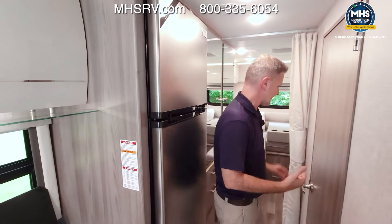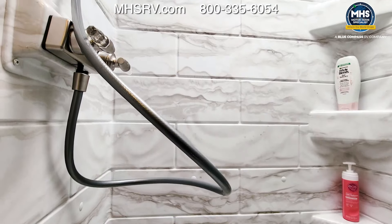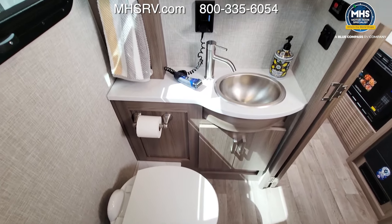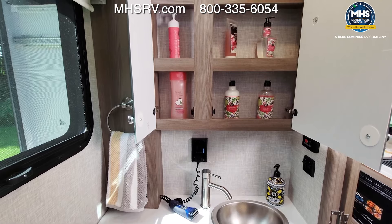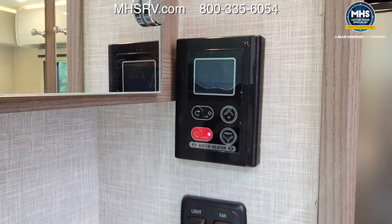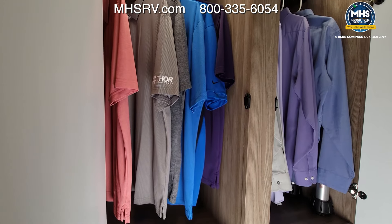Working back to the bathroom, there's a full-size mirror on the door for getting ready. The shower has a nice surround with a wand. You have a porcelain toilet, large medicine cabinets, a sink, a GFCI 110 outlet, and tankless hot water — so everybody gets a nice hot shower in your Vegas 26.2.